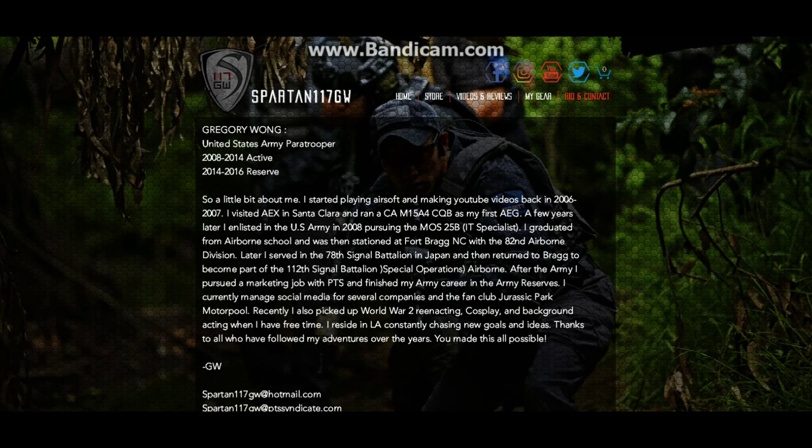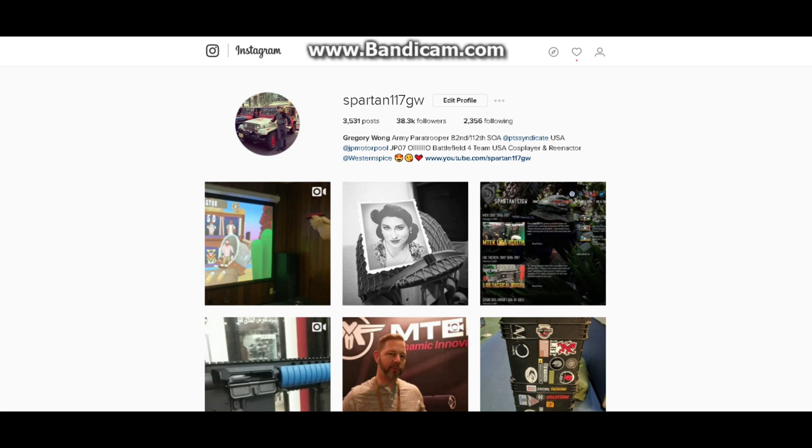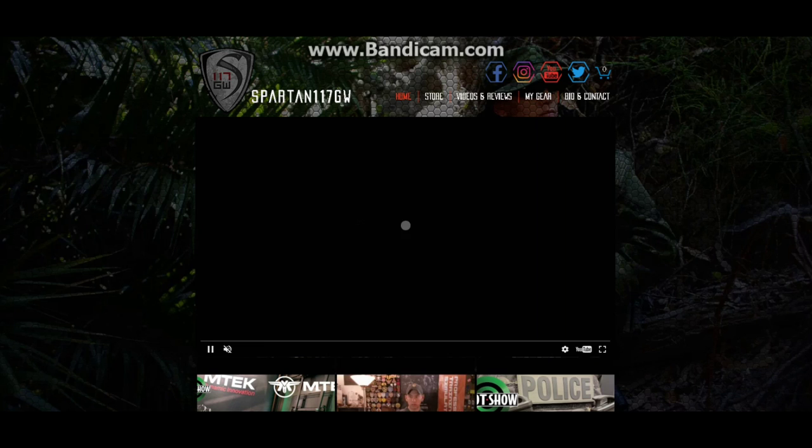It's actually kind of cool — I have the built-in store, basically a blog, and a whole bunch of different things going on this website. I really love how it turned out with the hexagon style theme. We have the icons up here which you can click and it'll take you to any one of my social media — for example Instagram takes you to my Instagram right there. Pretty simple and self-explanatory, but it really makes a nice little hub for everything that is in my world of Spartan117GW.